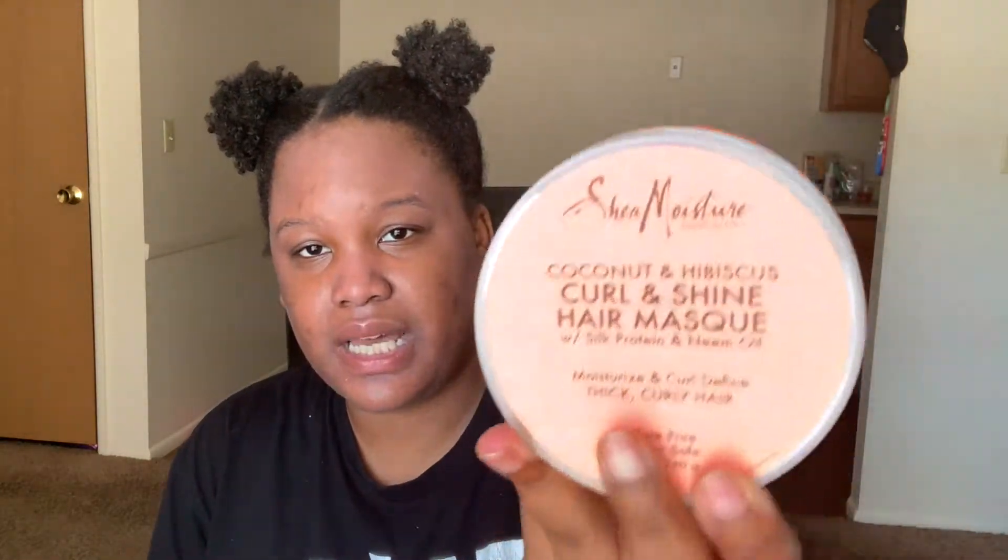This is what it looks like. I tried the whole Curl and Shine Smoothie, the shampoo, and the conditioner, and I never knew they had a mask. This mask is extremely hydrating for my hair — my hair loves this. It does not love the shampoo and conditioner, but it does love the Curl and Shine Smoothie, and now it loves this mask too. I only used it once so far, so it's relatively new in my collection, but I would highly recommend it if you struggle with dryness. If you are low porosity, I'd recommend using this with a steam cap or a hothead cap.